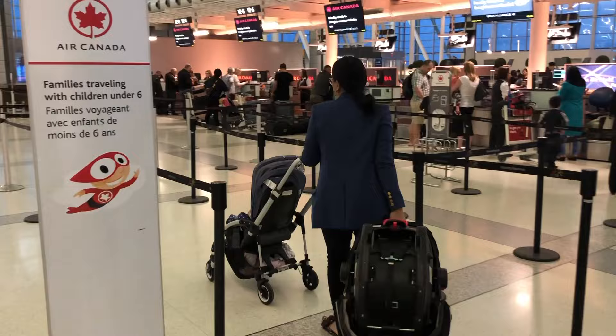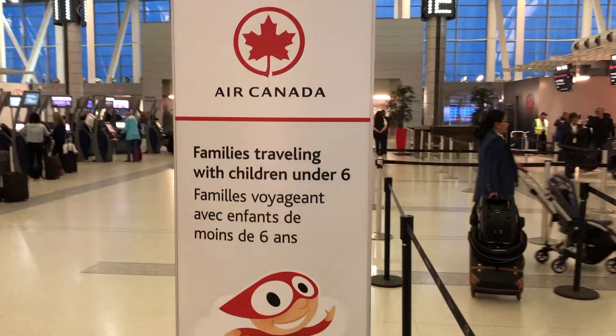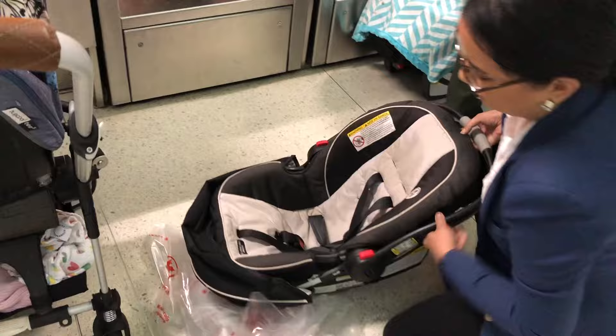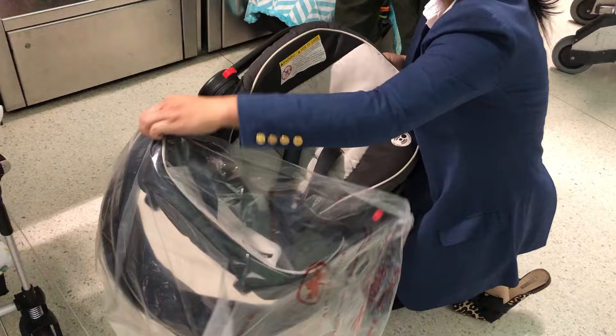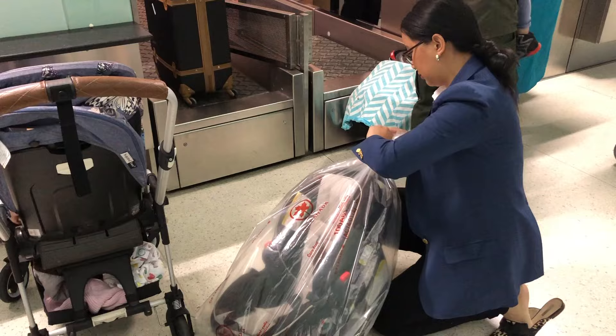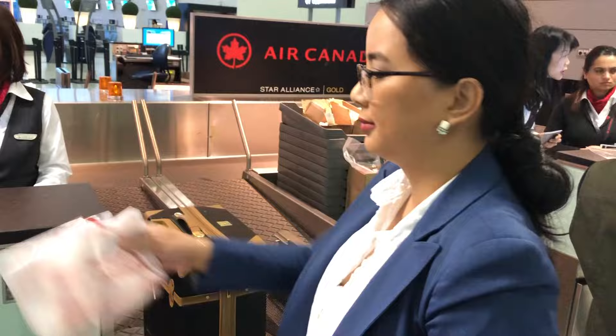Some airlines make it really simple — they have different lines that allow you to skip some of the crowds, and I find the staff at major airlines are super helpful and accommodating when you're traveling with a baby. I always check the car seat, and things like car seats are free for most airlines. They've always just given me a plastic bag to keep the car seat nice and protected. It's so important to request a second plastic bag when you check in, and I'll explain why later.